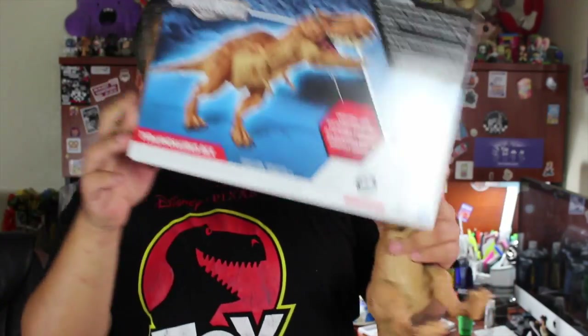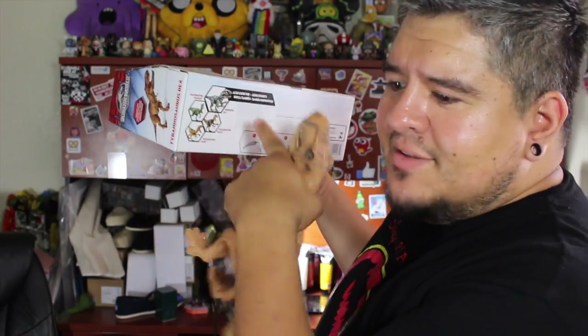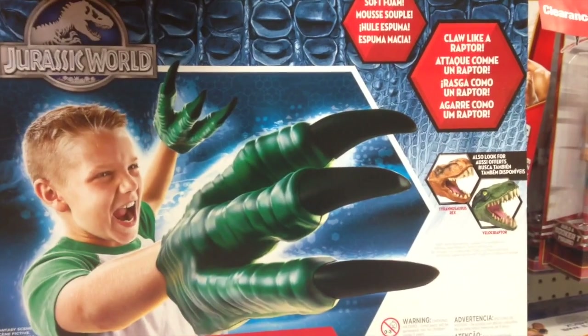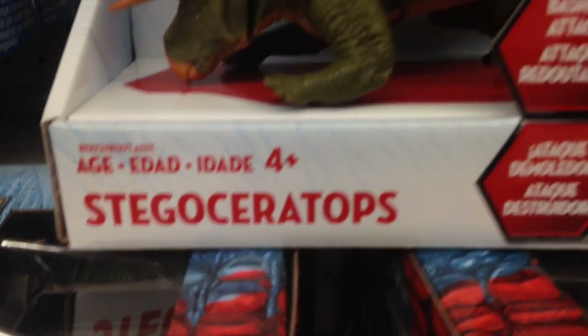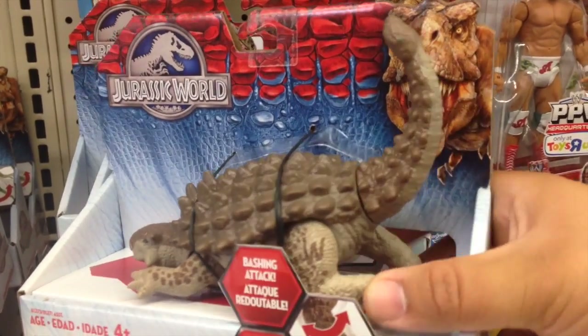One thing about this packaging is it doesn't really tell you a whole lot. It tells you to snap his butt into his butt, and then it says also look for a couple little toys. When I was a kid and collected the original ones, there were action figures, there were people — you could reenact scenes from the movie. This line of toys, not so much. There were other ones that were similar, like a bigger Deluxe Indominus Rex. I didn't buy any of the made-up dinosaurs because I want the originals.